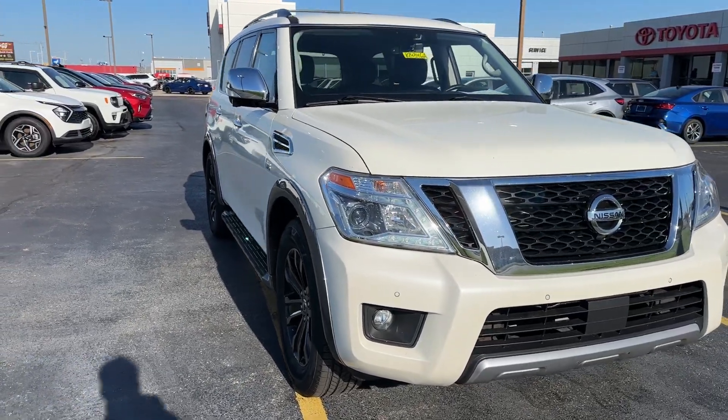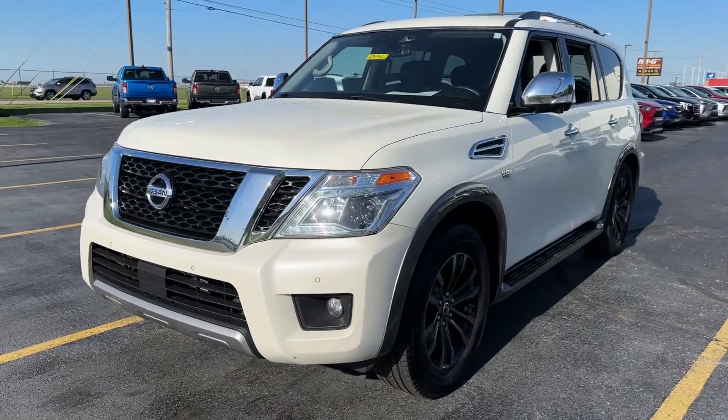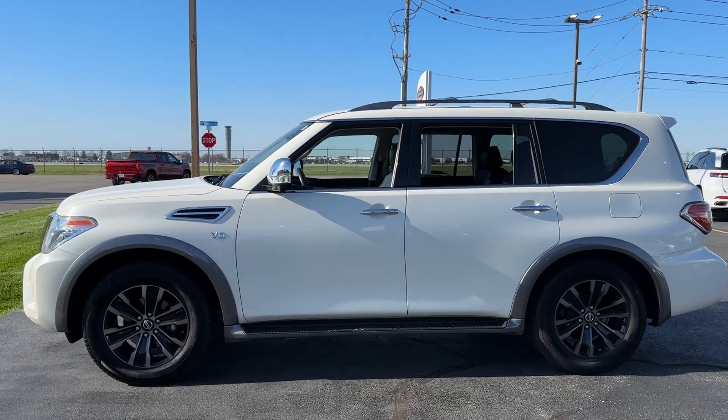Introducing the 2018 Nissan Armada. With less than 80,000 miles on the odometer, this vehicle provides excellent value. Get into this upscale Armada and let the adventure begin.